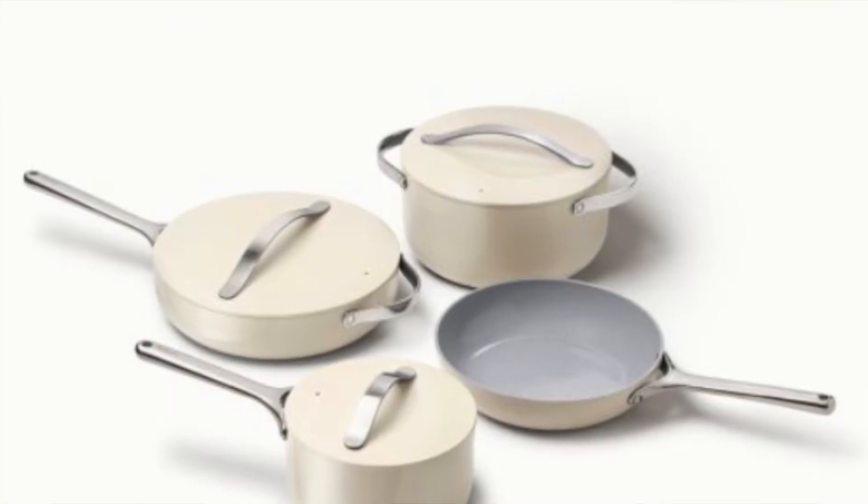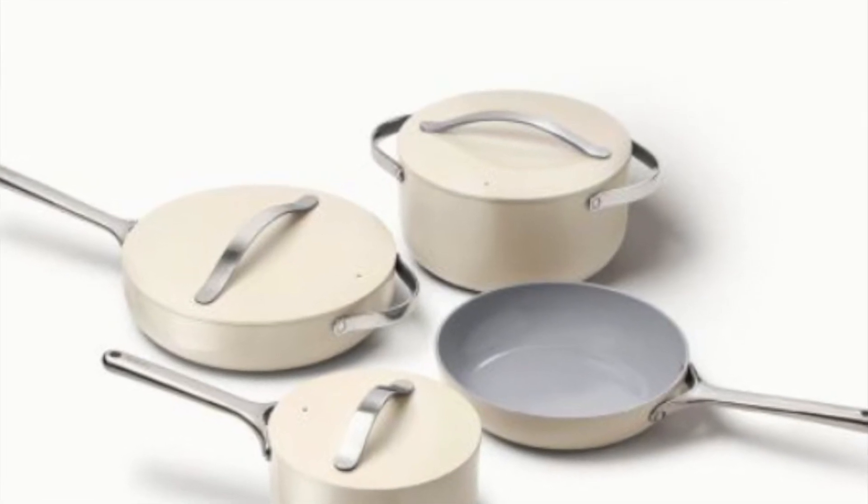I also really want to try out the Caraway pans. If you have tried the Caraway pots and pans, let me know in the comments because I'm looking to switch some of my pots over to that brand and I'm curious how you like them.